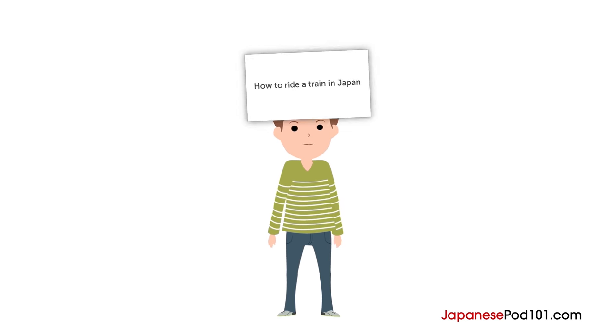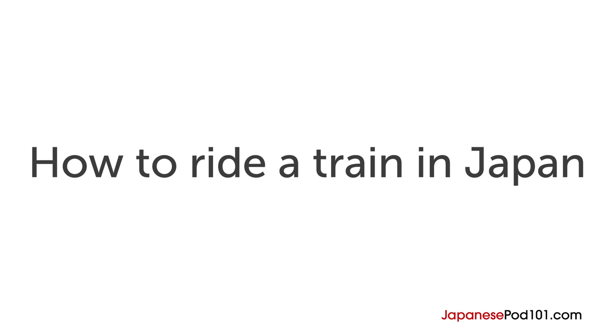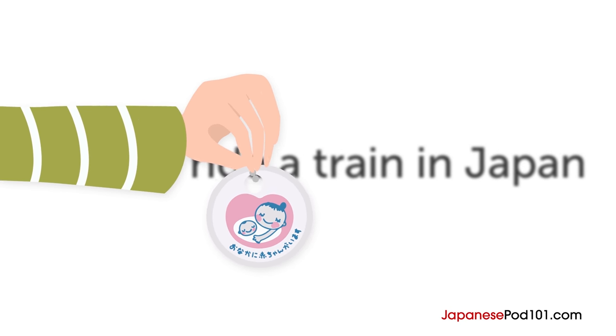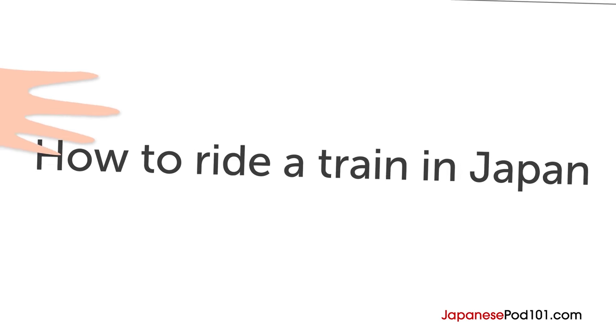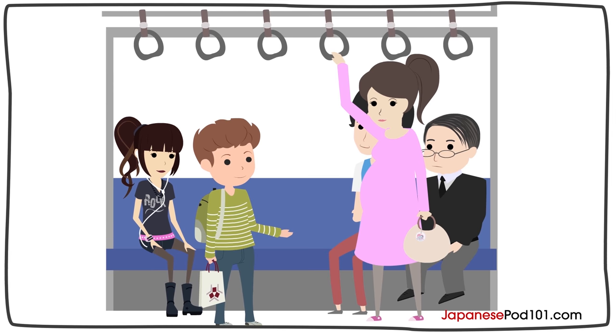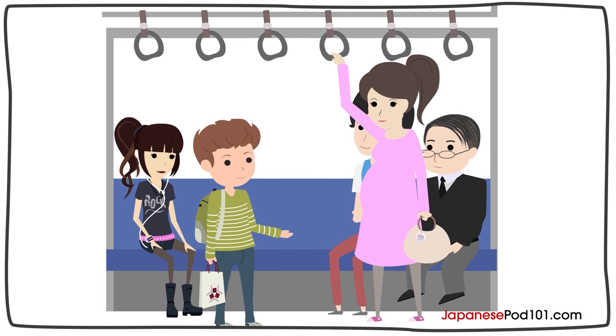Here's how to ride a train in Japan. Pregnant women often wear a maternity badge like this when they commute by train in Japan. This badge is given to pregnant women at stations or local city offices for free. They can easily show that they are pregnant and get preferential treatment. So when you see a woman wearing the maternity badge, you might want to offer her a seat, like Ben did in this video.